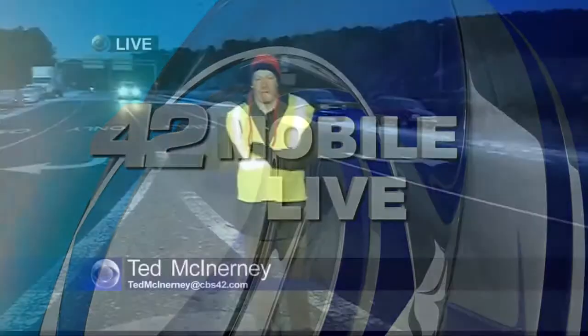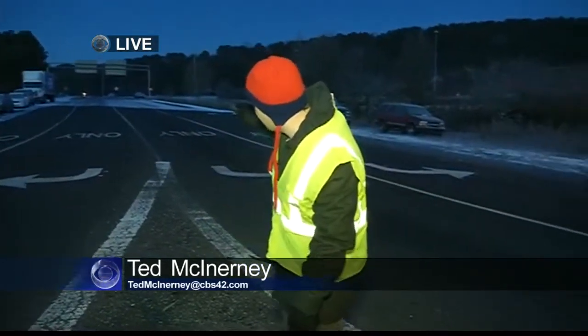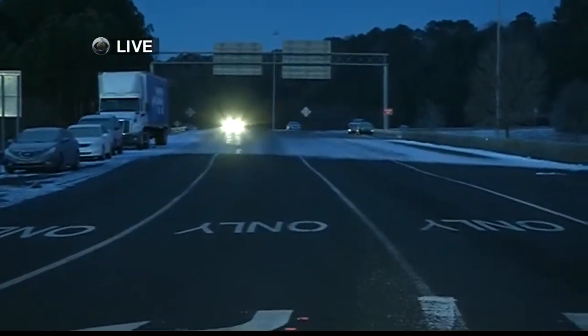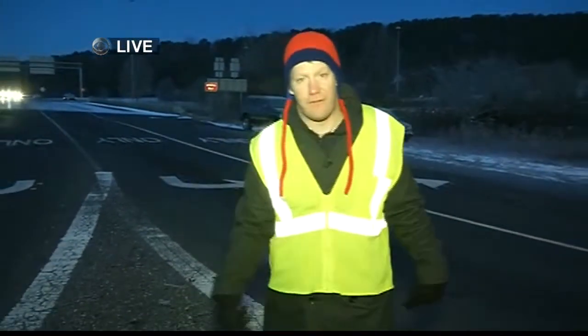We're standing right here at 459 and 280, the junction. We just came from Acton Road to 280 — very icy for any motorists going out this morning. That is a very tricky spot coming in, even on this ramp. You can see right there that white — that's a solid sheet of ice over that overpass over 459. Now look at all the abandoned cars; a lot of them in this area are sticking out into the roadway. Be very careful.